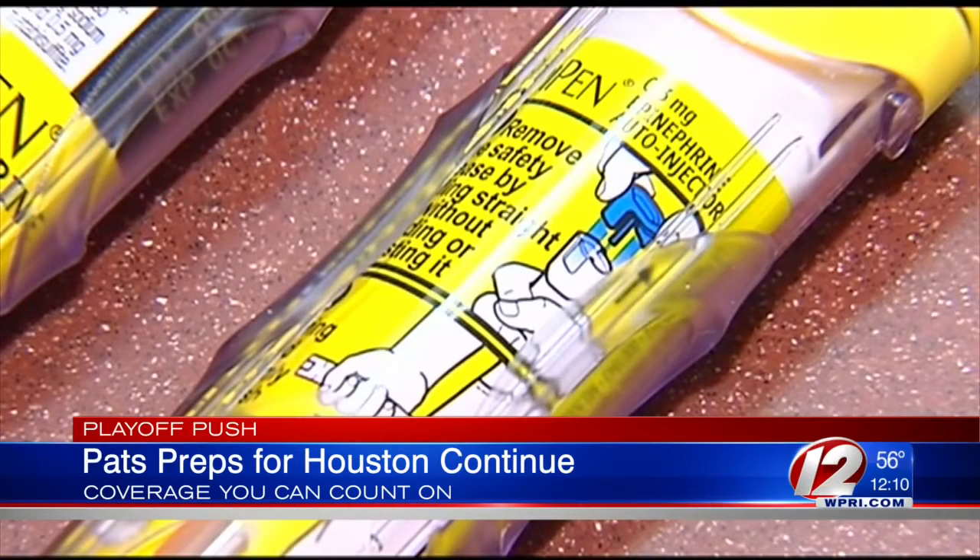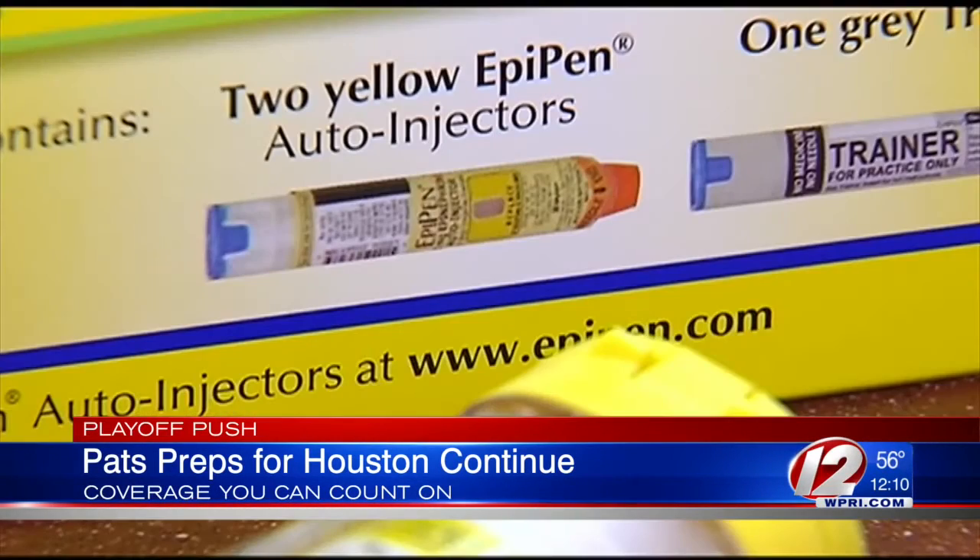Last month, EpiPen's manufacturer Mylan started to sell a generic version. That one is $300 for a pack of two.